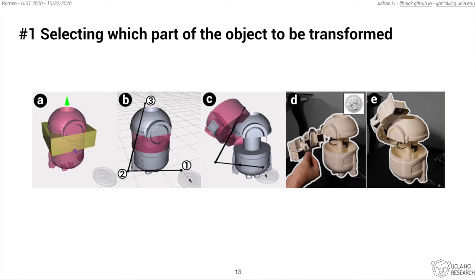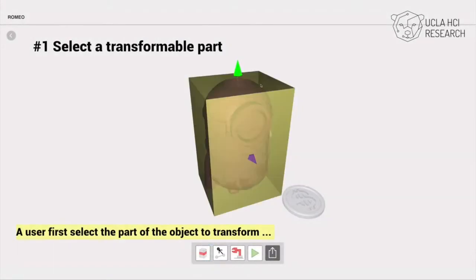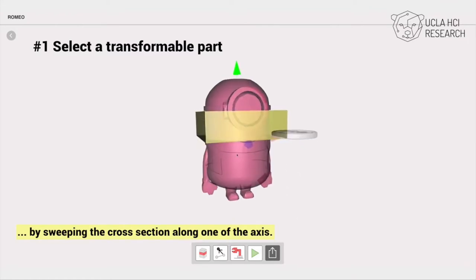The first step is to select a part of the object to be transformed. Users can select the transformable parts by sweeping the cross-sectional area along one of three major axes.